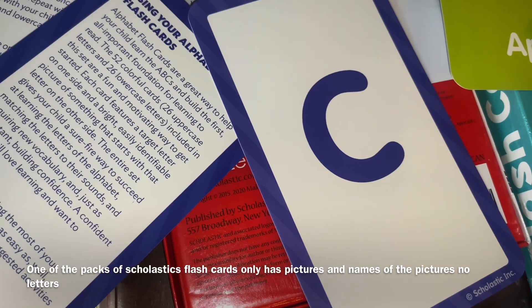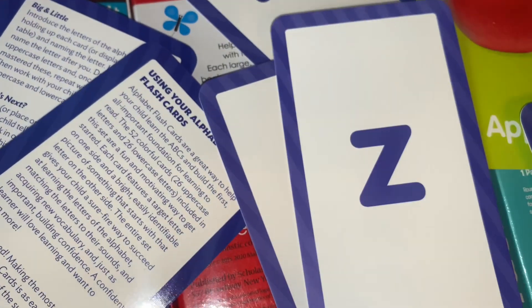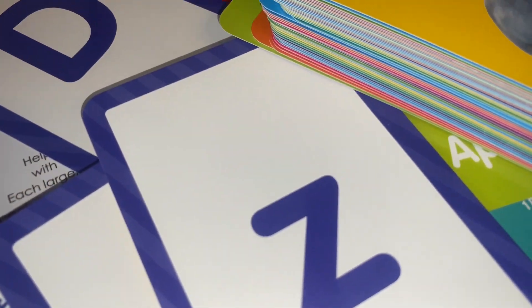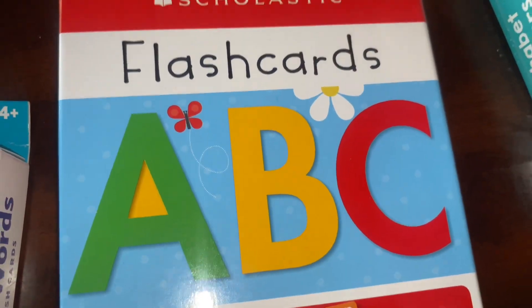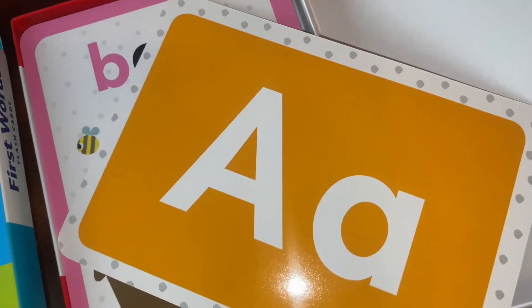One side has a letter — there are uppercase letters, lowercase letters, pictures, and all different sorts of things with these flashcards that are very educational and helpful. You can do things like show me the food items, show me the clothing items, things like that. These flashcards are probably my favorite because they're huge, and they have both an uppercase and a lowercase letter on them.